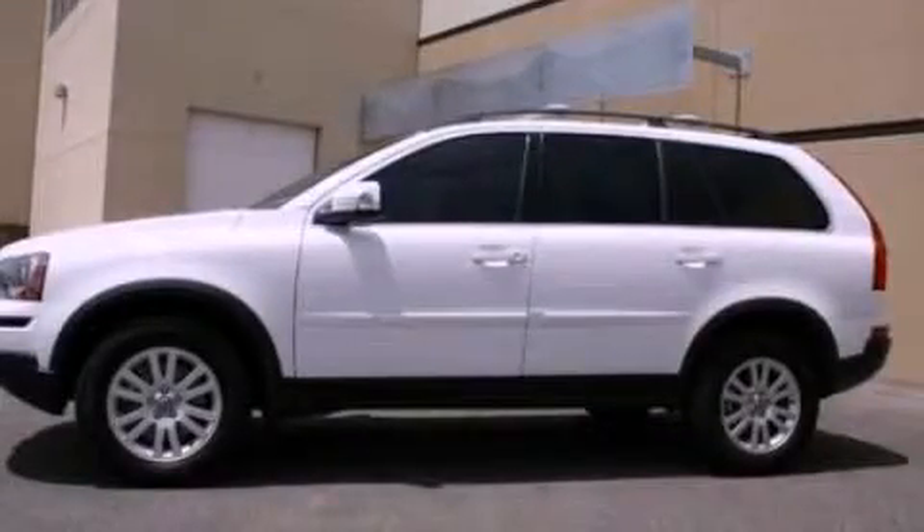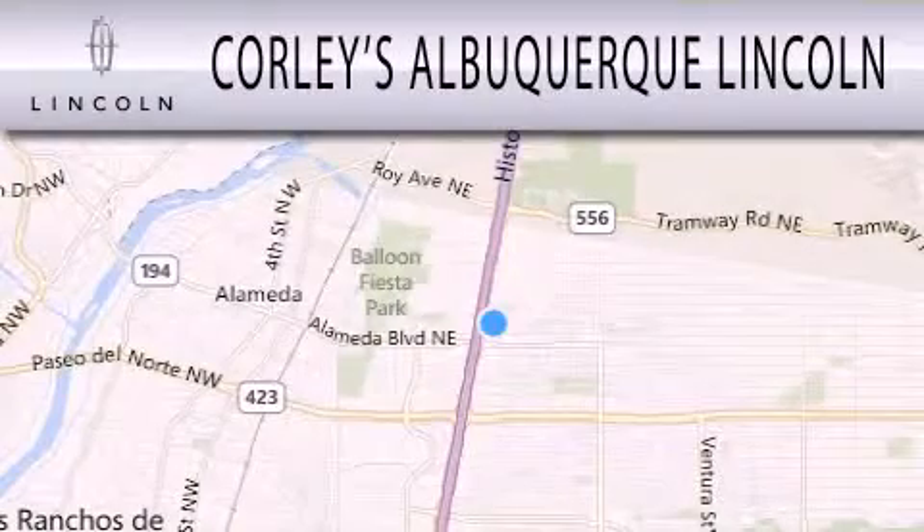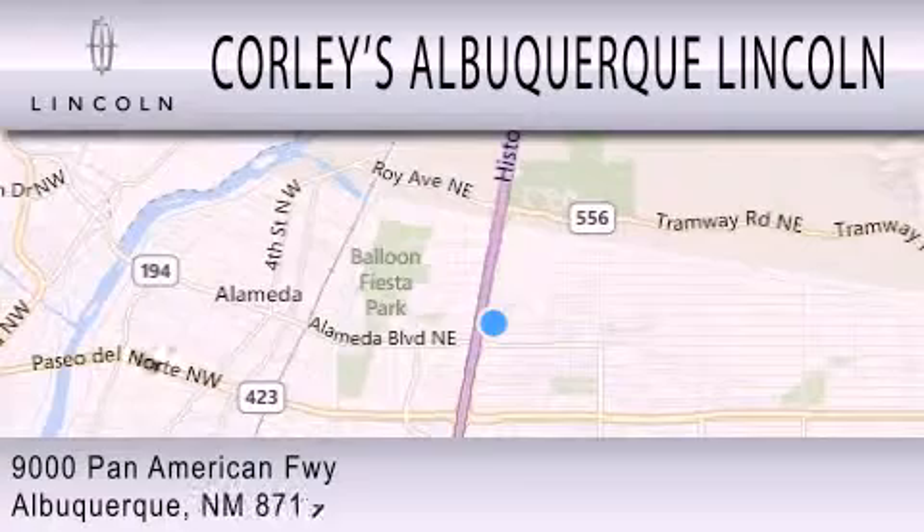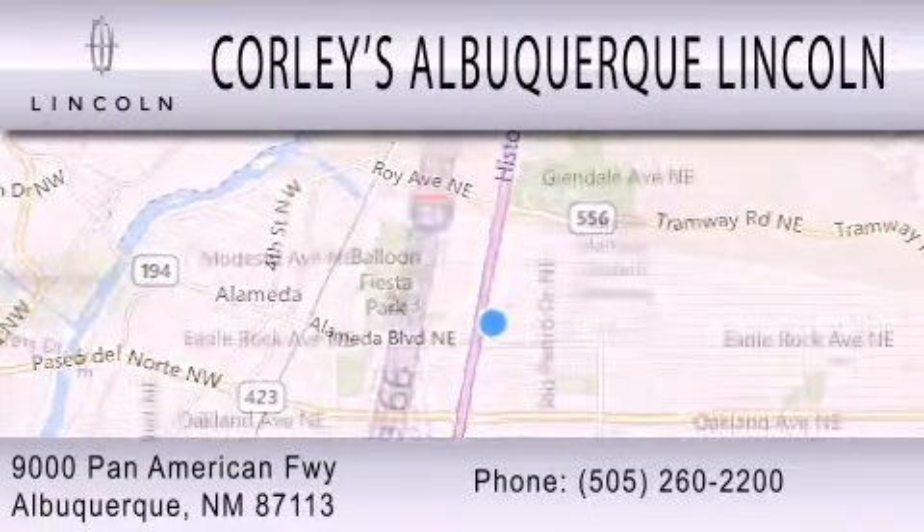Please call today to reserve this vehicle for a test drive. Corley's Albuquerque Lincoln is dedicated to doing everything possible to ensure that the experience you have selecting your next vehicle is as pleasant as possible. We are located at 9000 Pan American Freeway in Albuquerque.